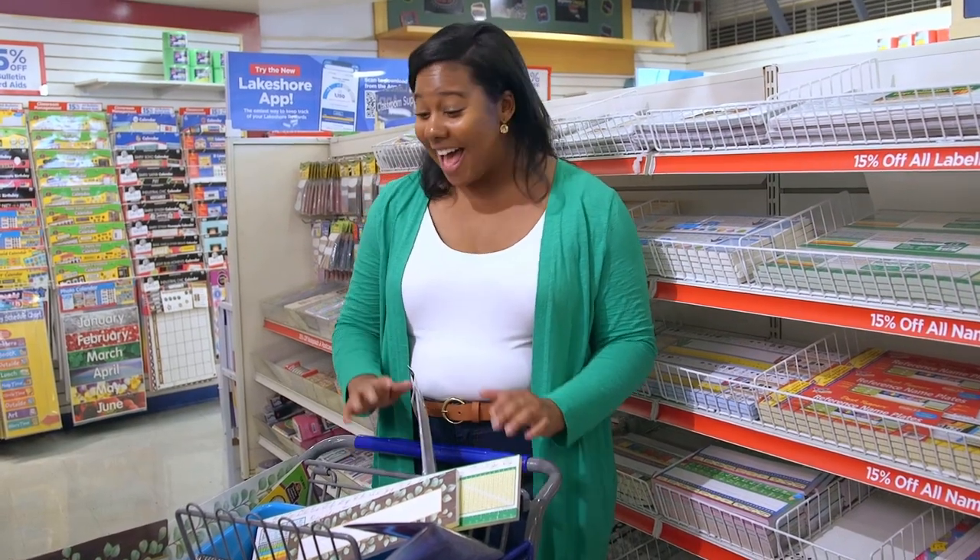I've got a lot of happiness in my cart so far. Let's keep going and check out deals on products for students.